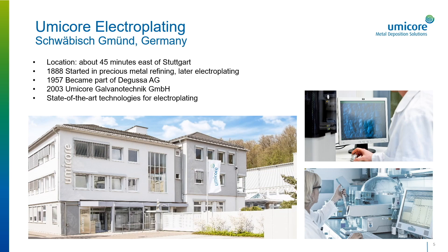The roots of the organization go back to 1888, starting as a precious metal refining company to service the local goldsmith and silversmith industries, later expanding into electroplating and then becoming part of Degussa AG in 1957. Over time, Degussa developed a reputation as a technology leader for electrolytes and inert electrodes. In 2003, the Belgian materials group Umicore took over the former precious metal operations of Degussa AG. Schwäbisch Gmünd became the headquarters for all activities of the Umicore Electroplating Business Unit, and since 2020 formed the new business unit, Metal Deposition Solutions.